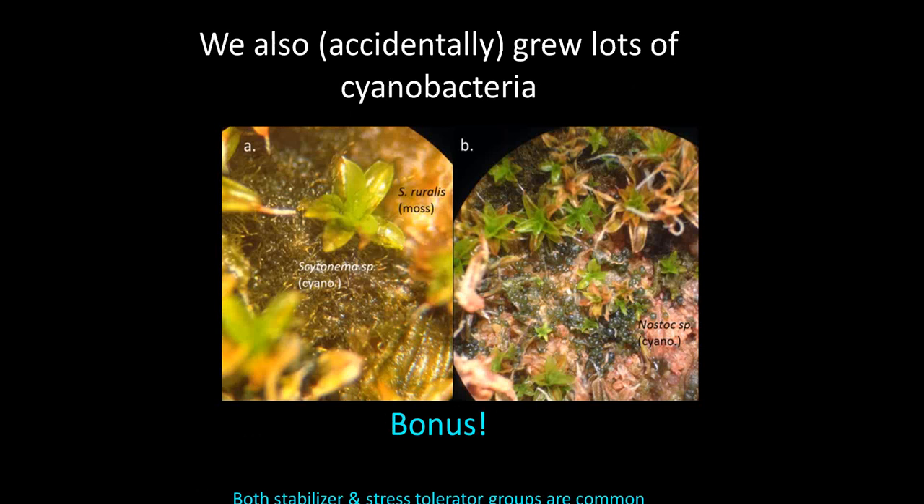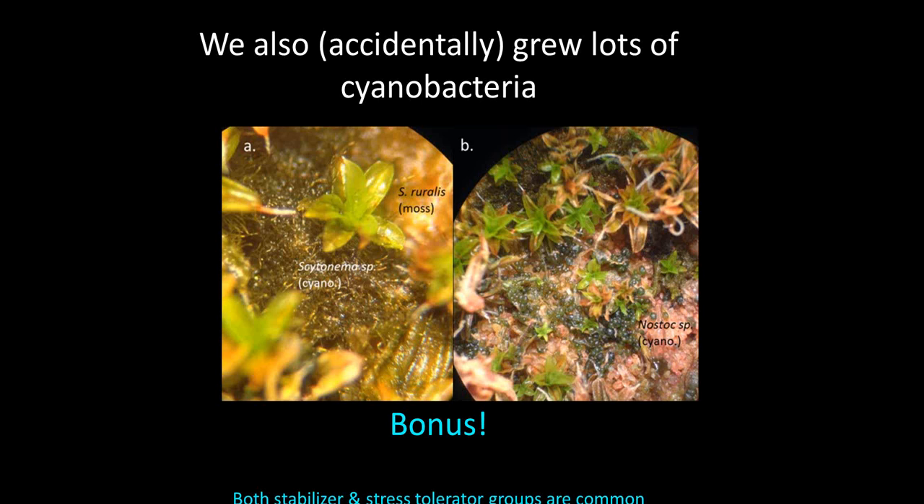Another cool result from this experiment is that in those dishes, there was a whole lot of cyanobacteria — the kind we wanted. Without even inoculating, we already got the Scytonema that fixes nitrogen, we got the Nostoc that fixes nitrogen, and we got a lot of them — and lichen showed up. Basically, this was coming off of the little pieces of moss leaves. So the inoculum of these organisms hangs out on moss leaves, and when you inoculate the moss leaves, you're getting all sorts of different species coming in.